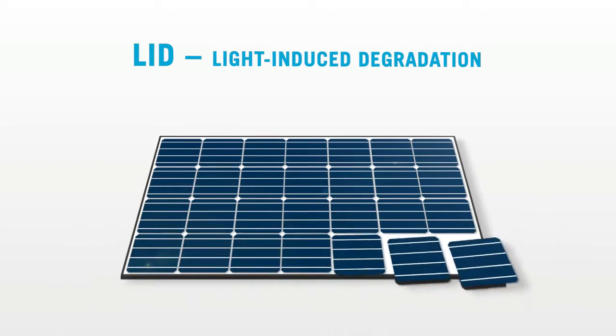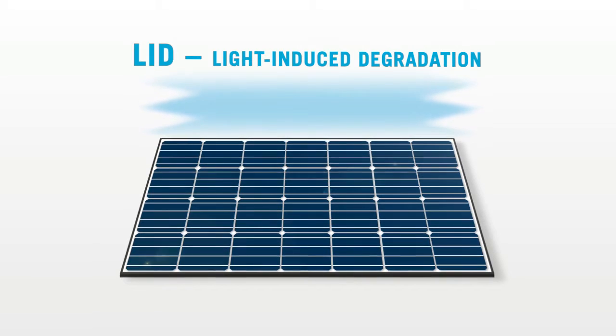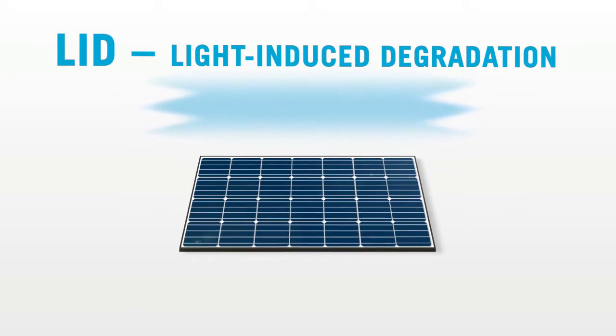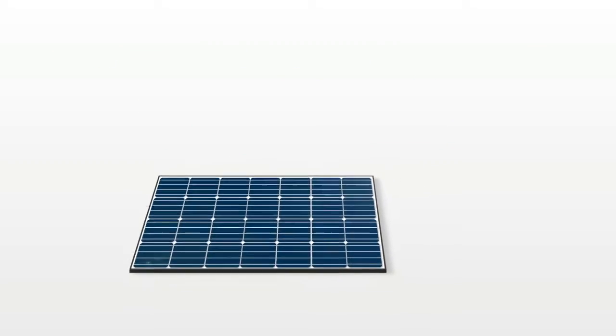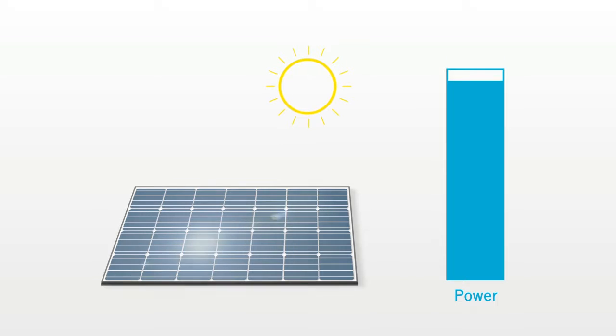Simply put, the L.I.D. effect means that right from the start, monocrystalline solar modules continually lose power — up to 8% in the first year. Why? Because the moment sunlight hits the solar module for the first time, the output starts to go down. It degrades. The result? It becomes less efficient.